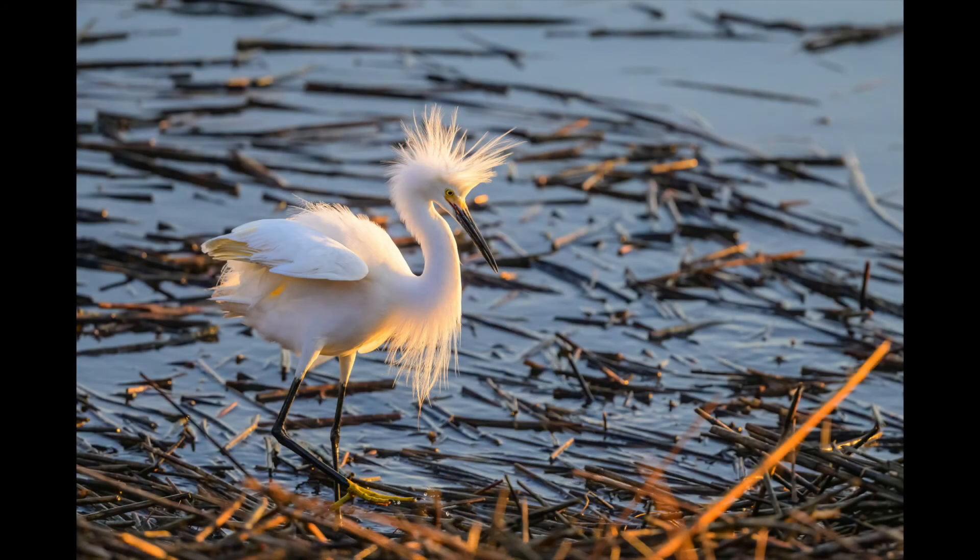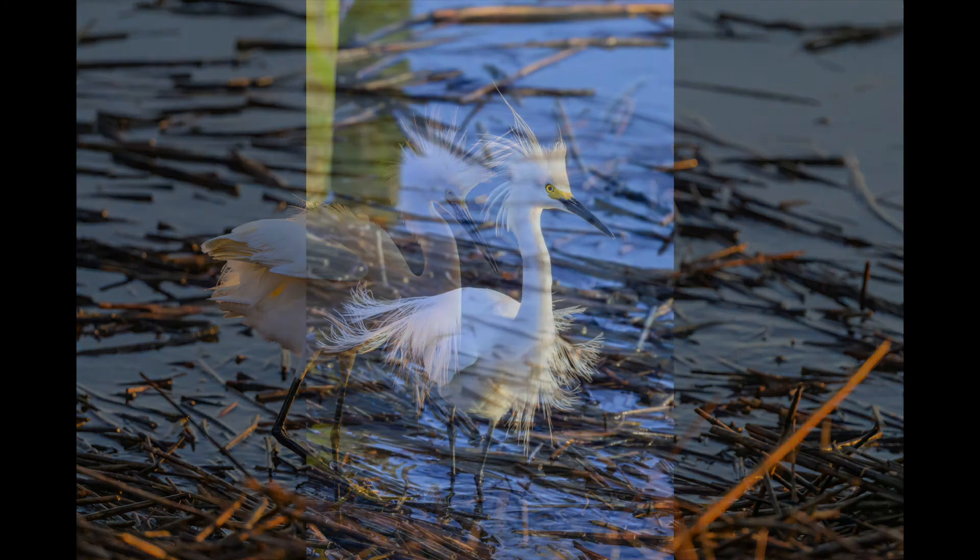And here's a snowy egret with an attitude — something that you see quite often. Very territorial, don't have a lot of friends. You know those types — we run into them all the time.